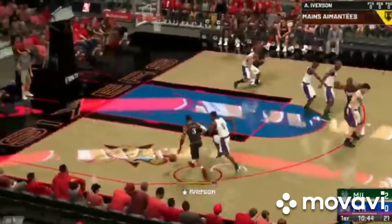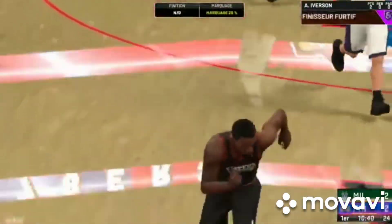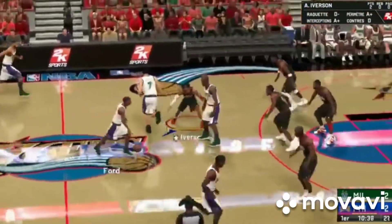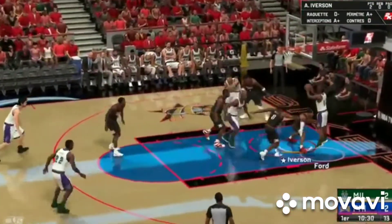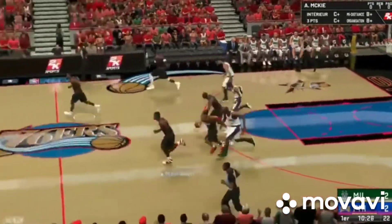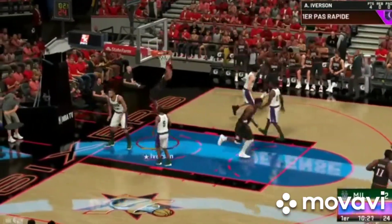And so it's Iguodala. He'll bring it up for the 76ers. They're getting their first look of the season at the Bucs. They're hoping for a better showing against this club — last year they came out on the losing end. Here's Ford. Goes back up — that one's not going to go. Iverson with some nice work.